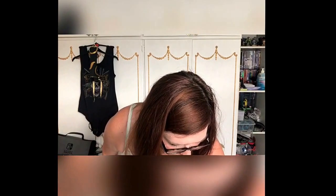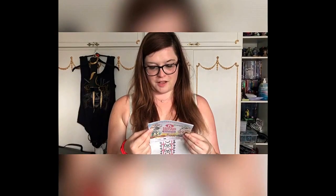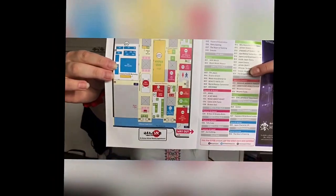Among the other bits and bobs, I got a Hyper Japan festival circle fan — lots of people were walking around with these because it was so hot. I also got the Hyper Japan festival booklet, which is a little book telling you what's going on. It includes a map of how the hall was laid out. We went to quite a lot of stalls and bought quite a lot of things.